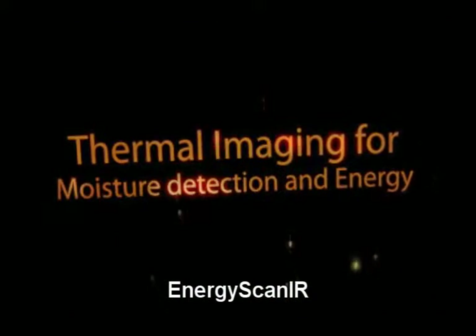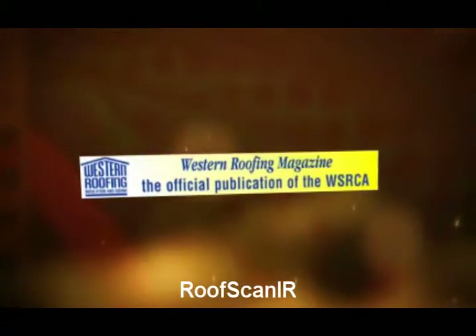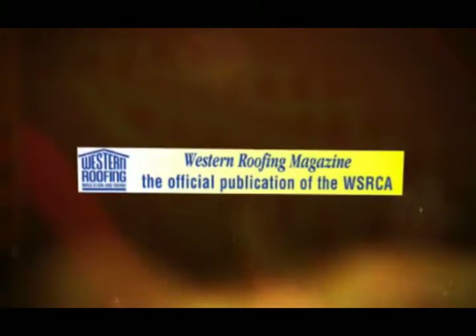Energy Scan IR, BlockWall Scan IR, and this is the Roof Scan IR — and those are all about buildings. We have a Moisture Scan IR and Commercial Scan coming out. And eventually, probably within a year or so, we will have electric.